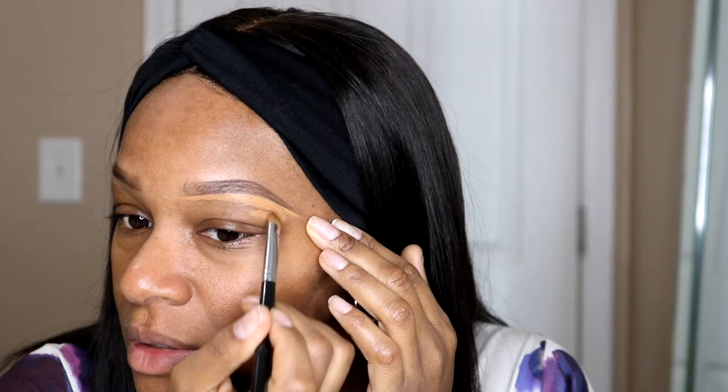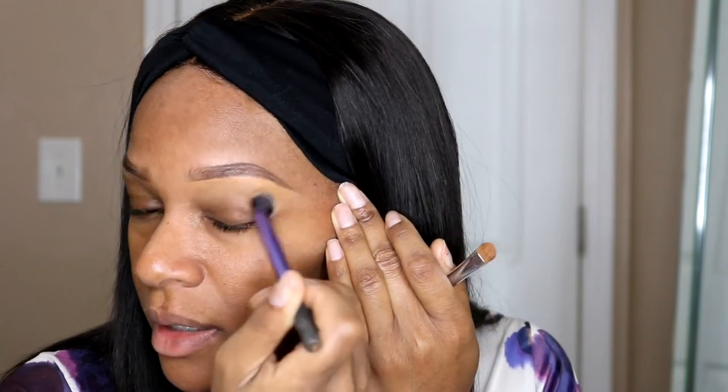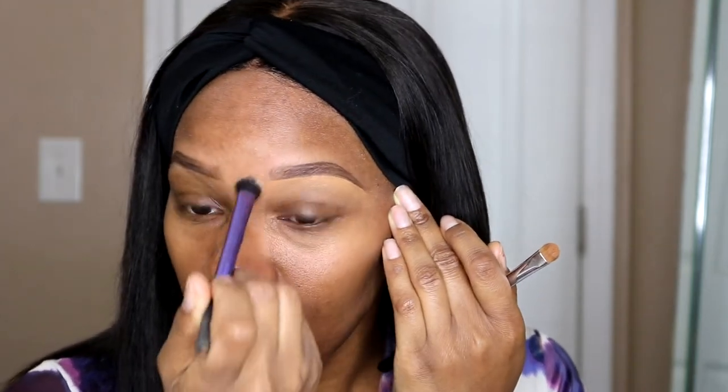I'm a licensed esthetician and I've only been a licensed esthetician for about three years. I've been doing makeup for a little over 12 years. It's just something I gravitated towards naturally. I've always been into things that are creative and artsy, and growing up I was always into art and things like that.